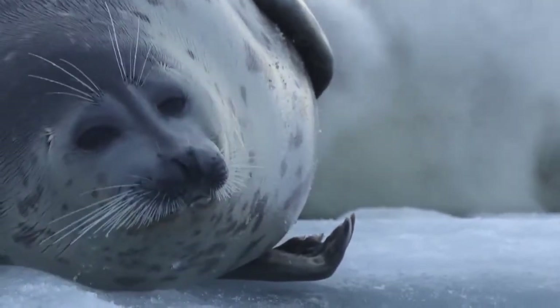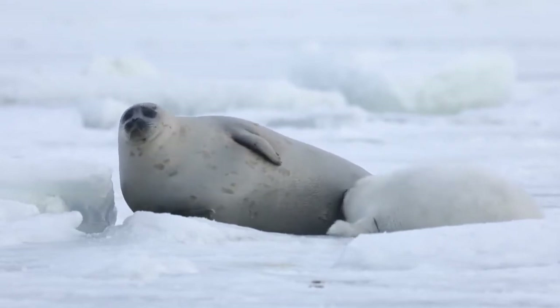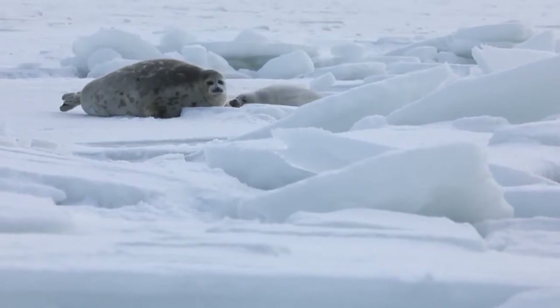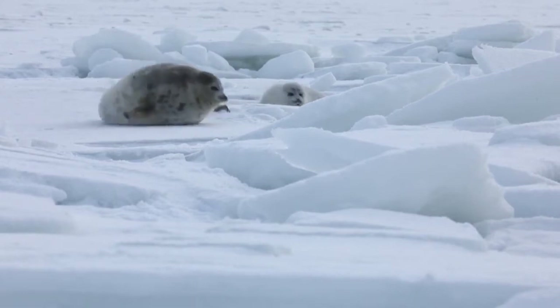The ice is usually about 20 to 30 cm thick and mothers gnaw water access holes in the ice through which they enter and leave the water. However, the white-coated pups do not go into these holes.